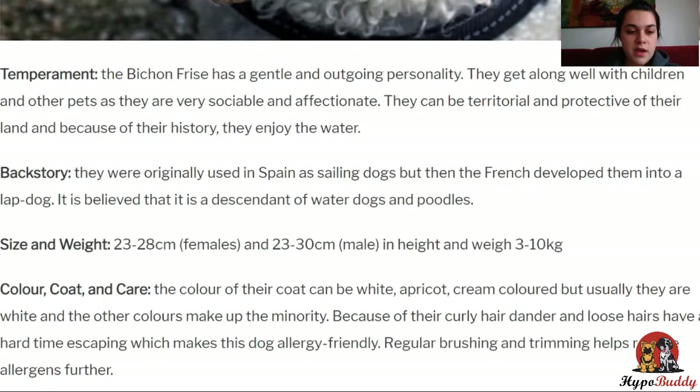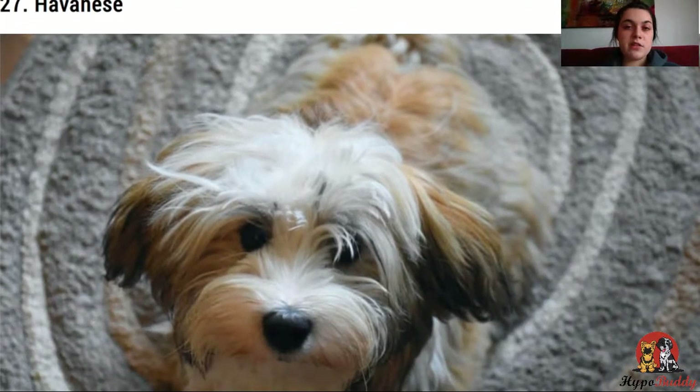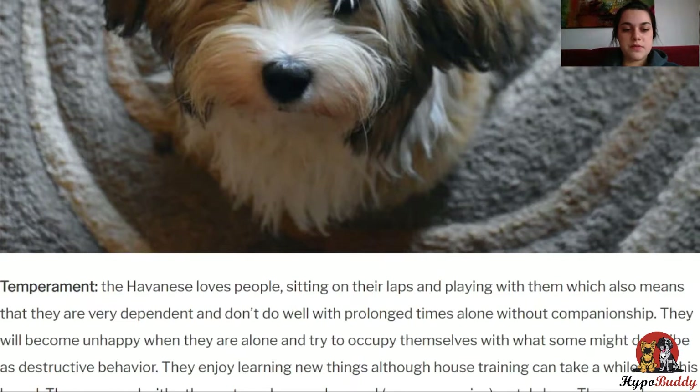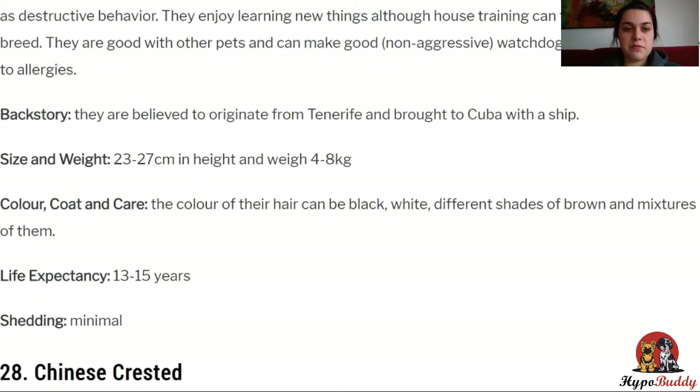Next, we have the Havanese. This dog loves people sitting on their laps and playing with them, but this also means that they're very dependent on their owners and don't like being alone for a prolonged period of time. They'll be unhappy alone and try to occupy themselves with destructive behavior like chewing on furniture. They enjoy learning new things, although house training can take a while with this breed. They're good with other pets and can make good non-aggressive watchdogs, but they're also prone to allergies. They're one of the smaller dogs, weighing between 4 to 8 kilos, and also live up to 15 years. The color of their coat can be black, white, and different shades of brown and mixtures of them, and they have minimal shedding like most of these dogs.